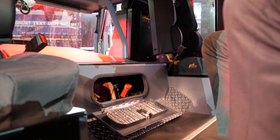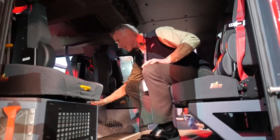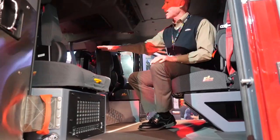Very easy for the firefighter to access. We have our cold climate heaters below the seat box. Air conditioning is ducted overhead. We're trying to keep the visibility open for the firefighter from front to rear.